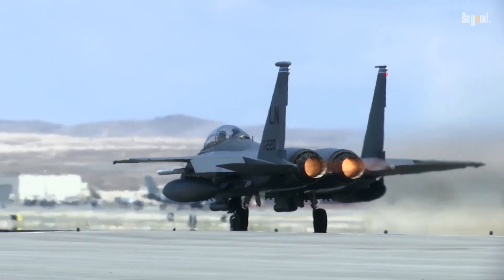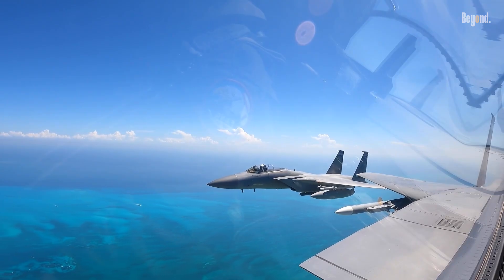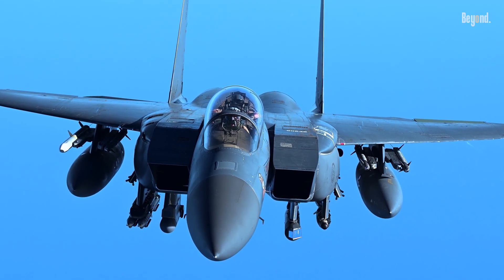From behind, the engines pump out an enormous plume of superheated air, creating a massive infrared signature that heat-seeking missiles are designed to follow. So, how do you make a jet invisible if its most vital parts are also its biggest liabilities?